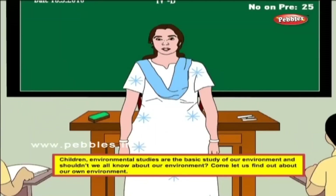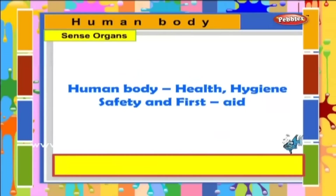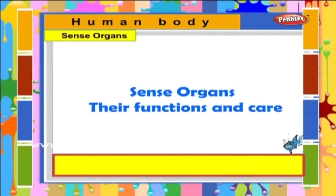Children, environmental studies are the basic study of our environment. And shouldn't we all know about our environment? Come, let us find out about our own environment: human body, health, hygiene, safety and first aid, sense organs, their functions and care.